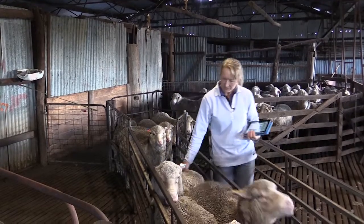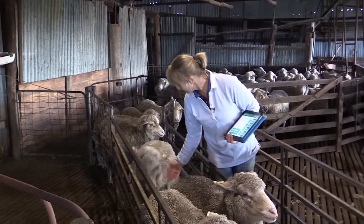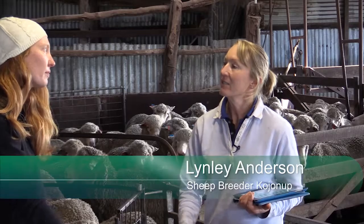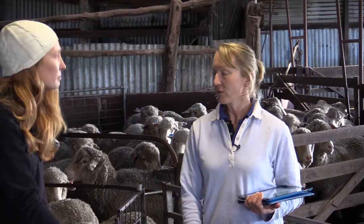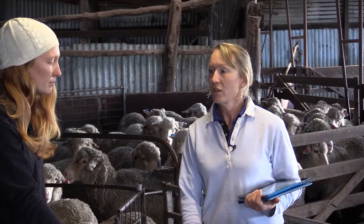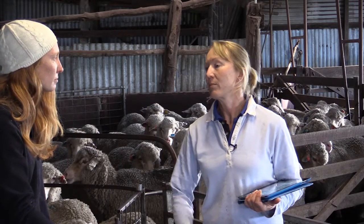We started with objective measurement back in the 60s after we'd bought some rams and their progeny didn't match — they didn't resemble the rams that we'd bought. So we started measuring the things that we could, which were clean fleece weight, micron, and body weight, to try and breed some better sheep, because we couldn't rely on just buying a ram that looked good and expecting it to make some improvements for us.